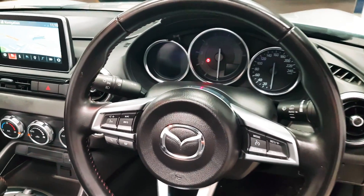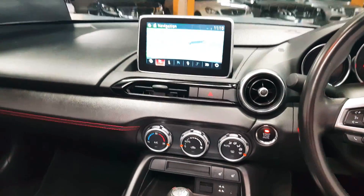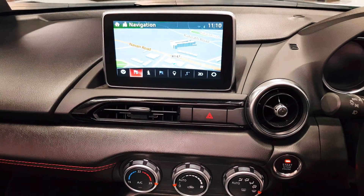You have automatic headlights, automatic wipers, and an automatic dimming rearview mirror. As you can see, you gain satellite navigation. Your Bluetooth menu will also appear in there, as well as your radio.